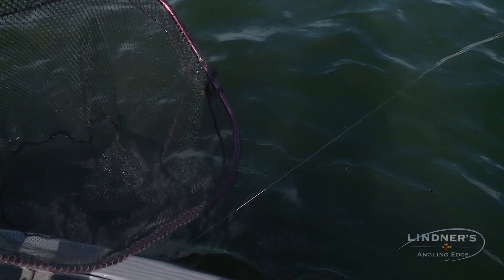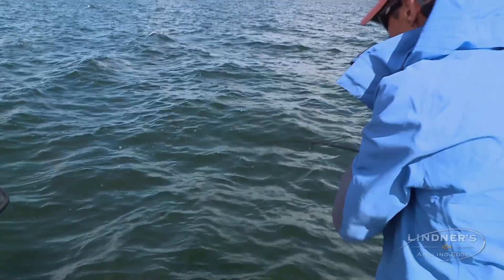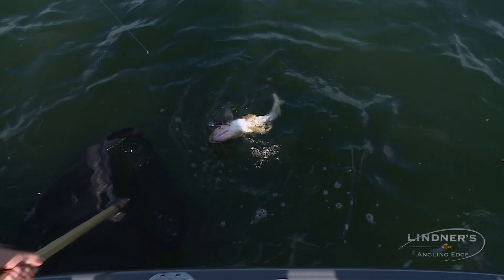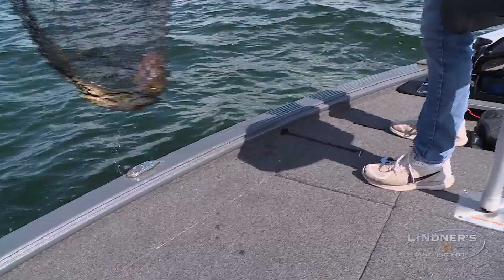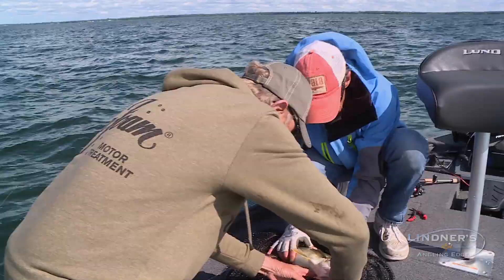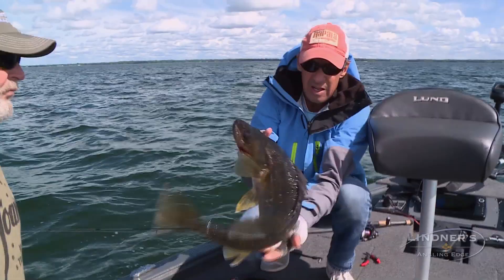I was about to tell you something when we doubled up. I think you're going to find — good one, Jimbo! Real fatso there. There you go, man. How do you like that? That's a big gal. I'm going to need the pliers here, Al. There you go. Beautiful fish. Gorgeous.